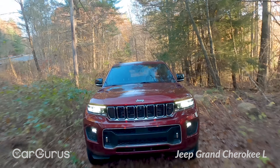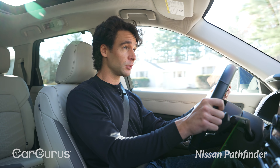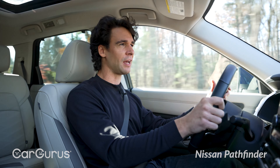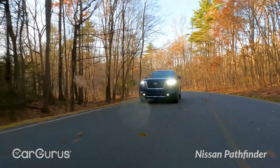The Nissan reacts and accelerates better than the Jeep. Three-and-a-half liter V6, 284 horsepower, 259 pound-feet of torque, and a nine-speed automatic. Not super sporty, but on the road it just generally works a bit better. The sound quality is better — just quieter, not as gritty. Nissan's had this V6 for a long time, and it works pretty well. For everyday driving, I'm pretty happy with this car.